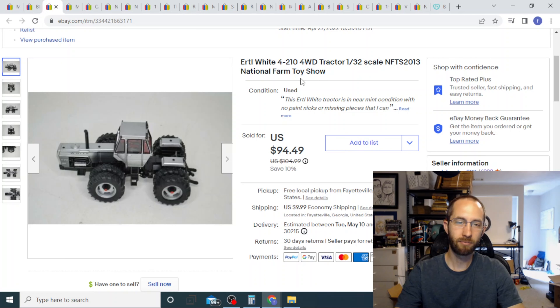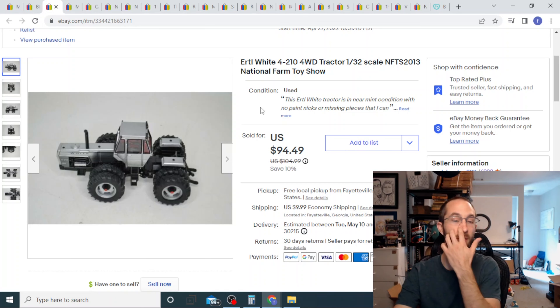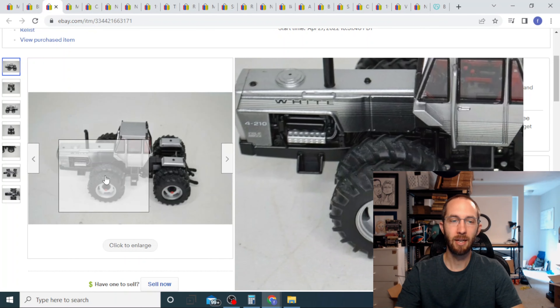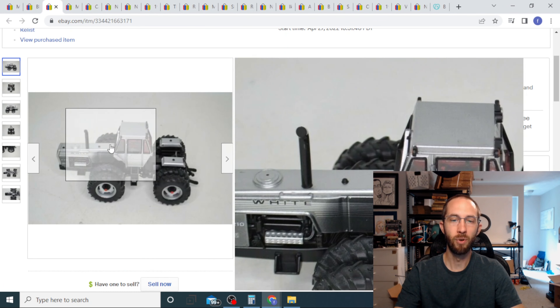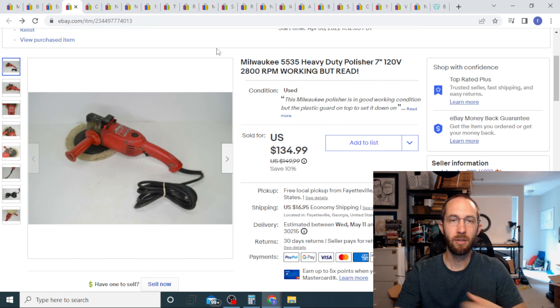Next up we have this white ERDL tractor — it's maybe eight or nine inches long. I got a whole bunch of these at an estate sale where you bundle everything together, so I probably have like two dollars into this. And this thing sold for almost a hundred dollars with the buyer paying shipping. If you see anything really detailed, any kind of models like this, they're usually worth picking up.